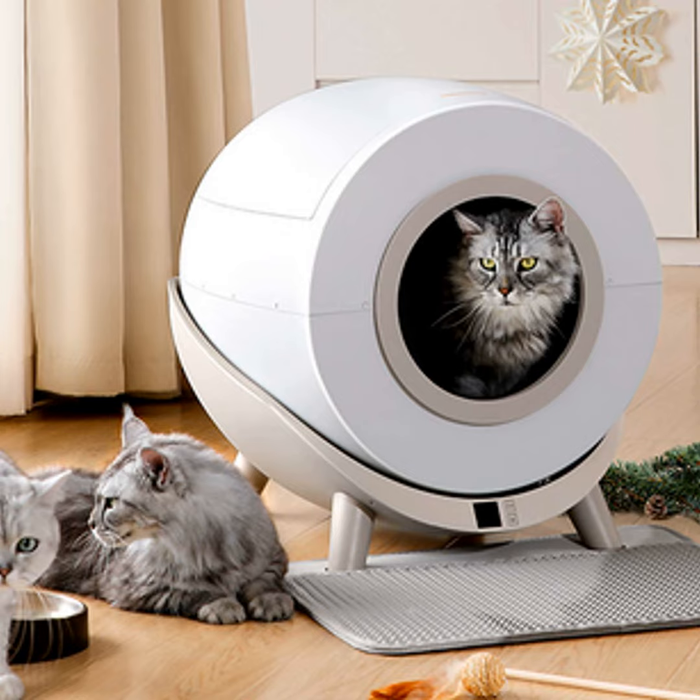As many cat owners know, as our feline friends get older, they may need some changes to their potty routine. Their bodies aren't as spry and flexible as when they were kittens. Bending and contorting can become a bit uncomfortable. That's where opting for a larger litter box comes in.